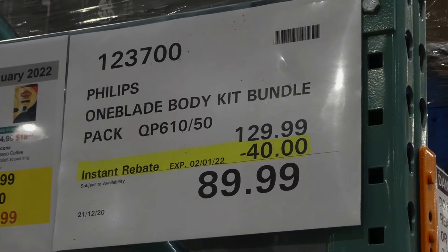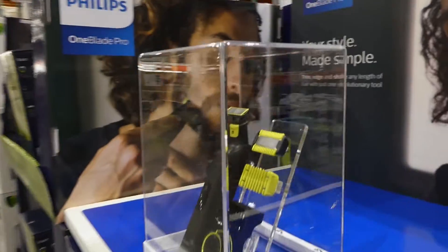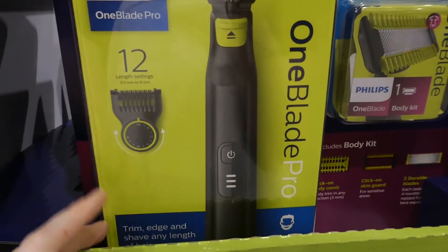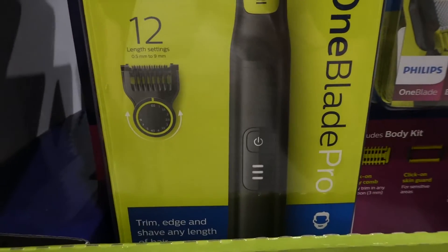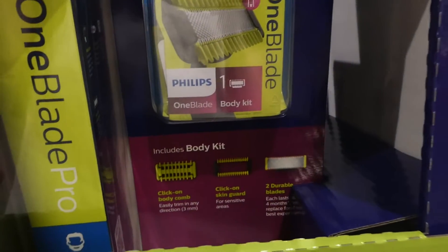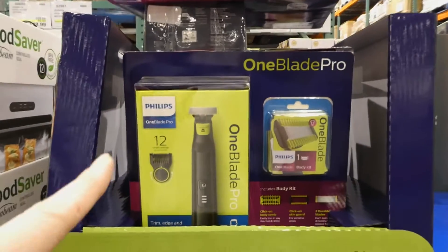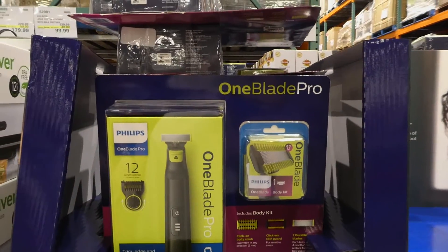The Philips Blade Body Kit Bundle Pack is $40 off down to $90, good until January 2nd. It's a great kit featuring a trimmer with a single adjustable guard that goes from 0.5mm to 9mm — no need for multiple guards. You can trim, edge, and shave any hair length. The body kit includes a click-on body comb, click-on skin guard for sensitive areas, and two durable blades that last up to four months.